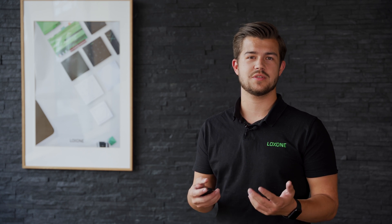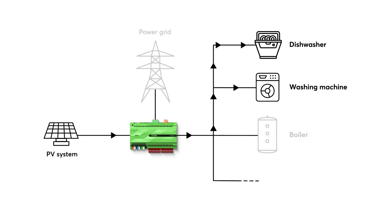Energy management is a combination of measures. It intelligently balances the supply and use of energy. A big part of energy management can include configuring a system that focuses on making the best use of self-produced energy. The Loxone Mini Server and the specially developed Energy Manager function block help you achieve this very task.